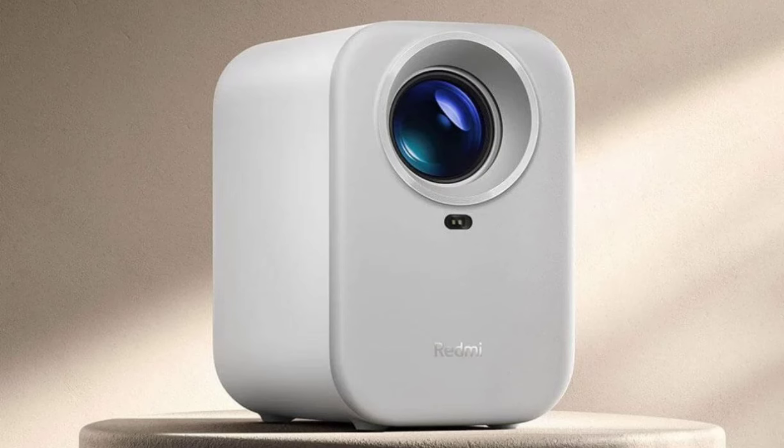As a budget-friendly choice, the Redmi Projector Lite focuses on delivering the essentials. It features 1080p resolution, allowing for image projections of up to 100 inches in size. While its brightness might not dazzle in well-lit rooms, Xiaomi says the projector offers clarity and color thanks to a sealed optical engine and a super-transparent lens.